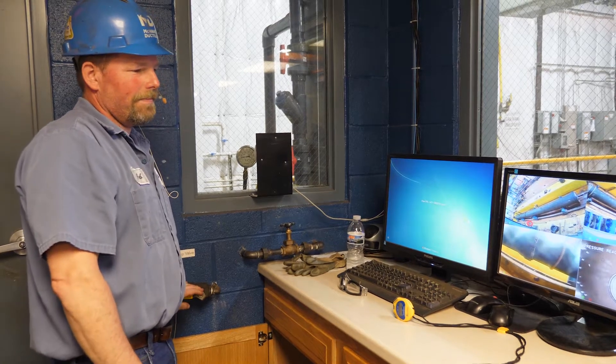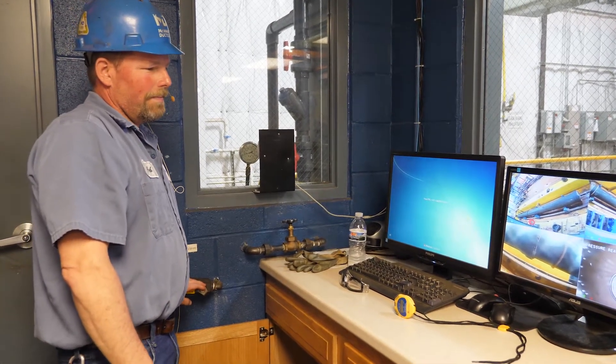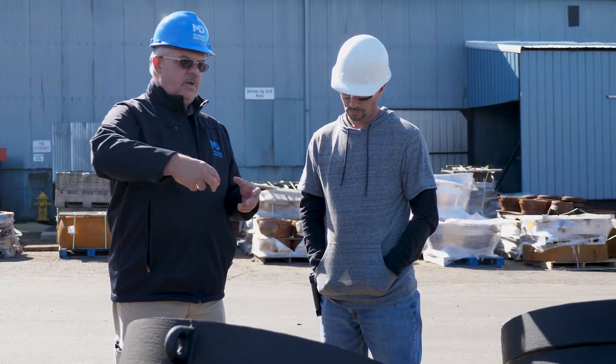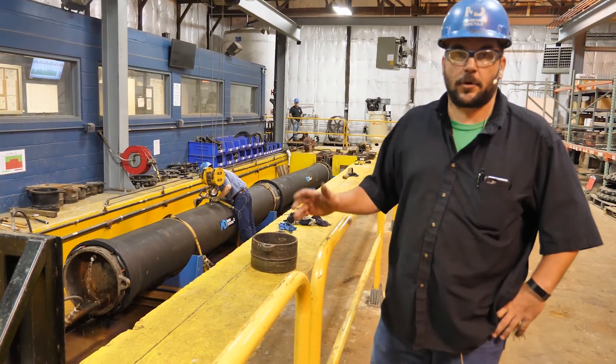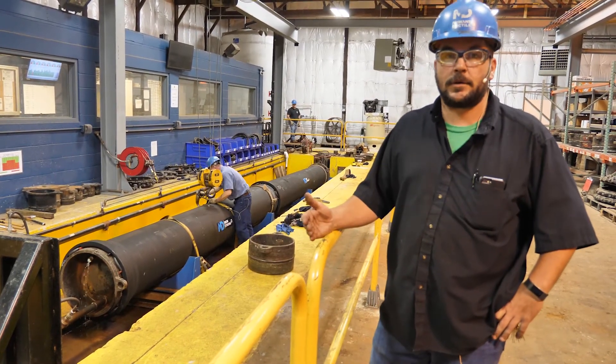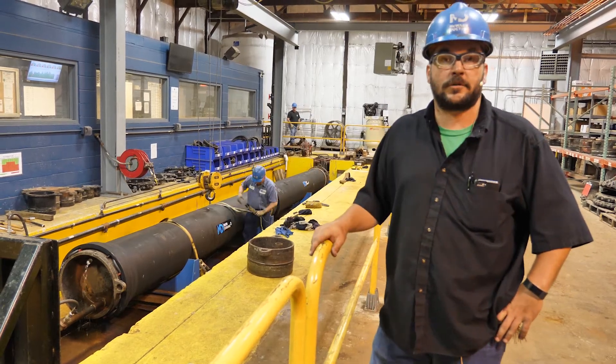Periodic product testing to ensure compliance with applicable specifications and root cause analysis of field concerns. Tours of the Universal Test Facility are also provided by McWane Ductile professionals to educate water industry professionals on proper hydrostatic testing procedures. These education programs can provide an excellent opportunity for water professionals to fulfill CEU requirements.